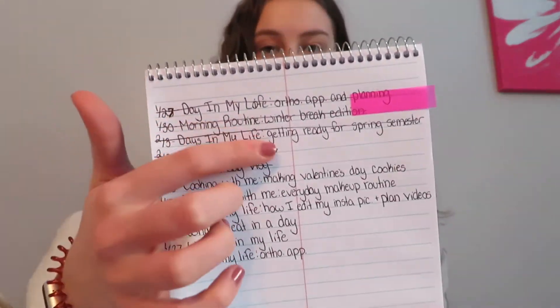I just finished my class and I wanted to sit down with you guys for a second and share how I plan out my videos. I have two different notebooks that I write them down in. I have my planner where I write what days I'm going to film, and I have this notebook with a whole page of video ideas. Then I have a page that tells exactly what video is going to go up at what time. Today and tomorrow I wrote that I was going to vlog, and I'm also going to vlog next weekend and next Tuesday.